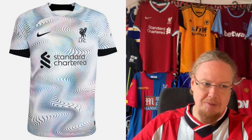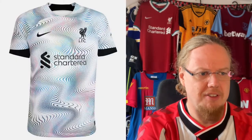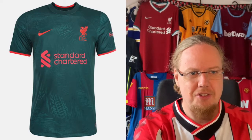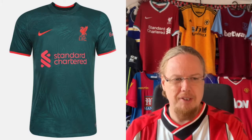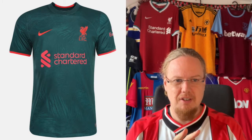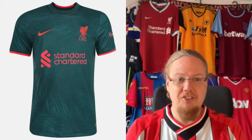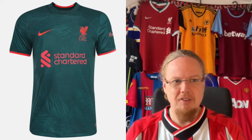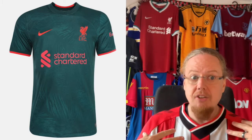I should also mention my wife said 'don't even consider buying that one,' so there's that. Four stars for the away jersey. I actually almost like the third jersey the best — I'm not a big fan of earthy green colors, but I think it works with the red here, which leans a little rosy. I actually like this one quite a bit.